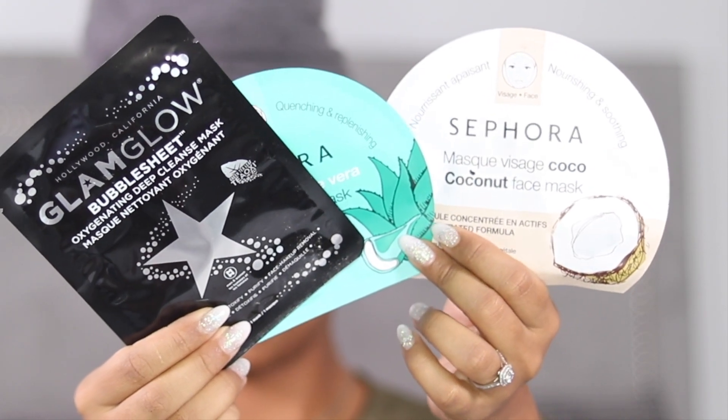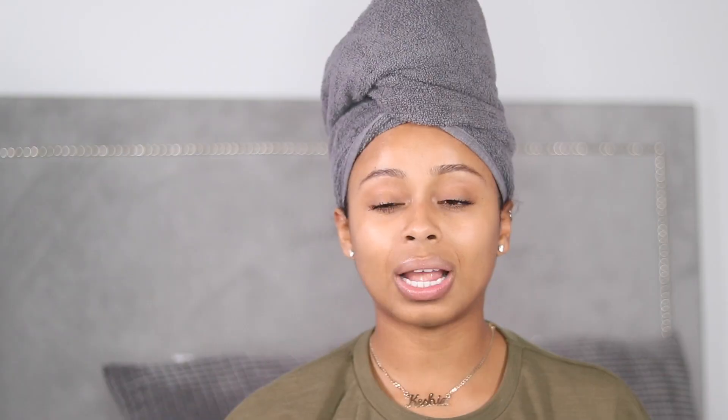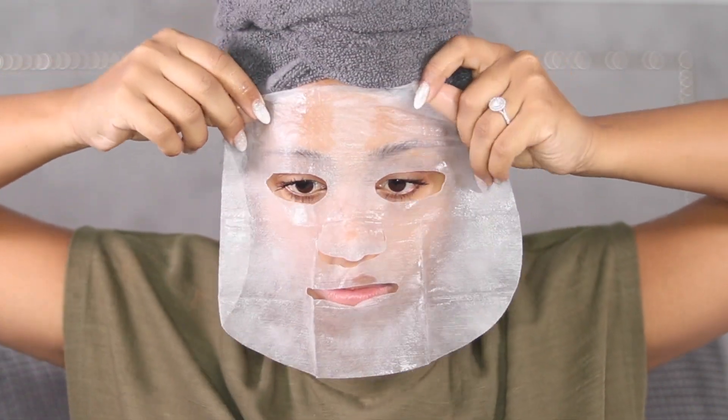I have some sheet masks here — some Sephora ones and then a Glam Glow one. If you ever get a chance to go into a Sephora, these are literally like four dollars. I'm going to put one on so you can see. This is what a sheet mask looks like. Traditional masks you have to put on, wait for a bit, and sometimes it can get messy. But with a sheet mask you literally just put it on, leave it on for 10 minutes, take it off, and your skin is literally so fresh.